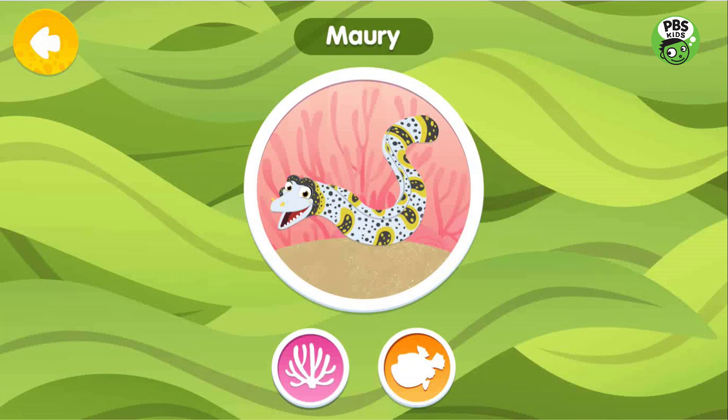Mori is a snowflake moray eel. He loves to hang out in his hole and pop his head out to chat with his friends and learn all that's happening on the reef.